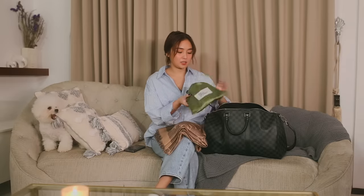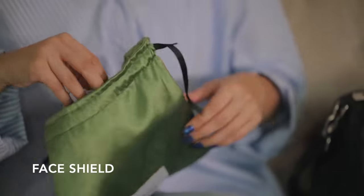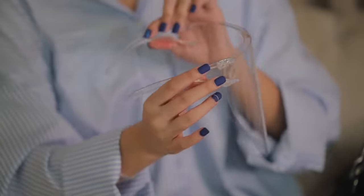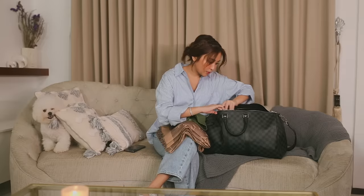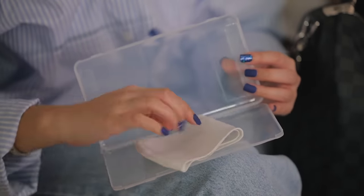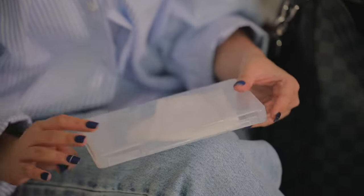Of course, next is my face shield. We all need this now, especially pag shoots — in between takes, we are required to wear a face shield. So nakaganyan lang ako every shoot. Next to that, of course, we have the mask as well. I bought the container from Lazada because I like to keep my things organized, so gusto ko may proper storage for this.